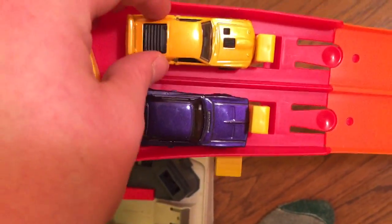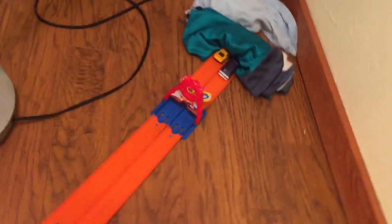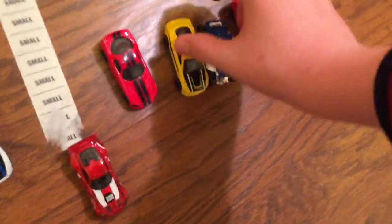Next race: the purple 1969 Charger versus the yellow Mustang Mach 1. On your marks, get set, go! The Mach 1 won by just a little bit — that was surprising. I did not think he was going to win, because these Chargers are fast. But he did it.